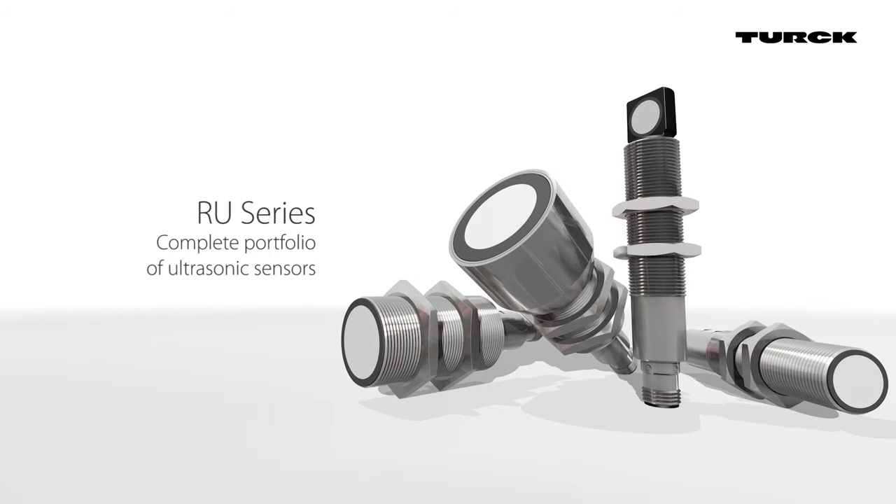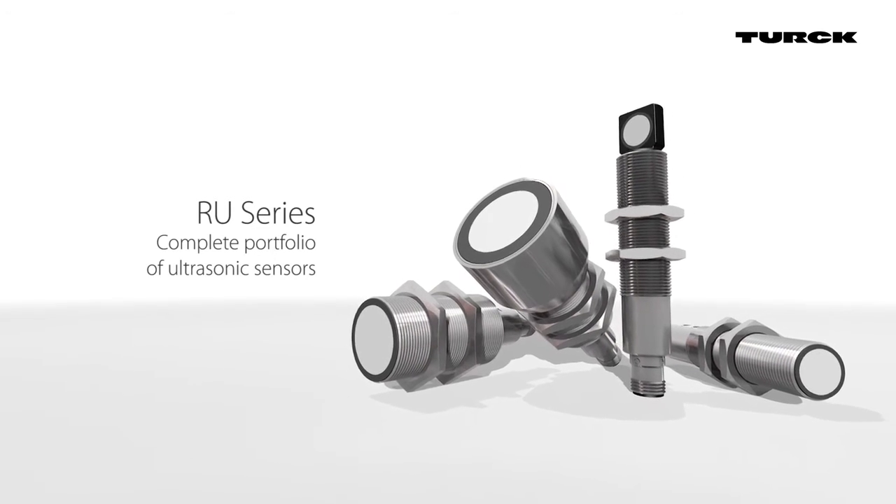The offering from Turk includes ultrasonic sensors with ranges from 40 centimeters up to 6 meters. In addition to the cylindrical M18 and M30 models, Turk also offers sensors with angled heads and rectangular housings.